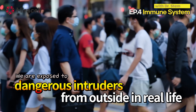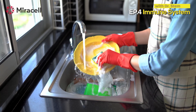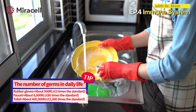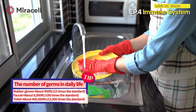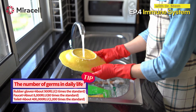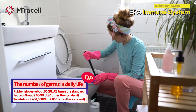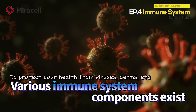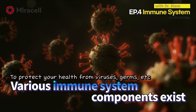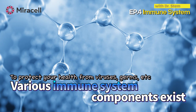We are exposed to dangerous intruders from outside in real life. For example, bacteria found in rubber gloves used in the kitchen are three times more than the normal bacterial standard, 80 times more than the standard in the sink faucet, and 2,000 times more than the standard in the toilet bowl. There are various components of the immune system in our bodies to protect our health from these germs, viruses, and pathogens.